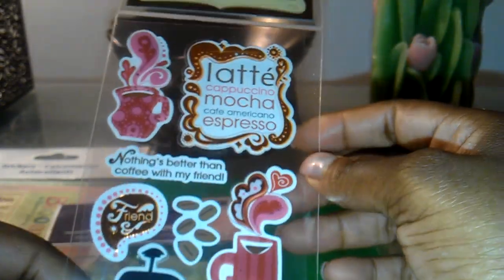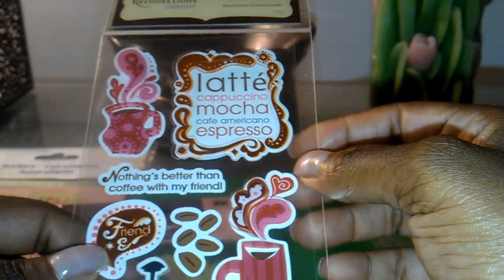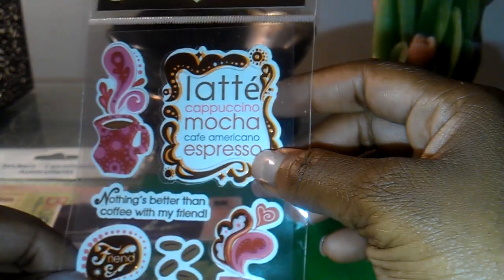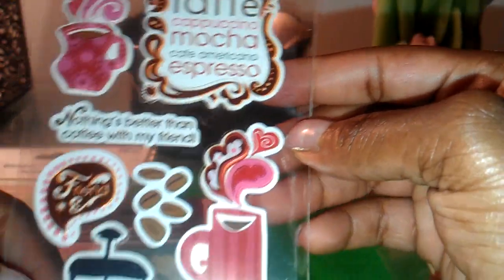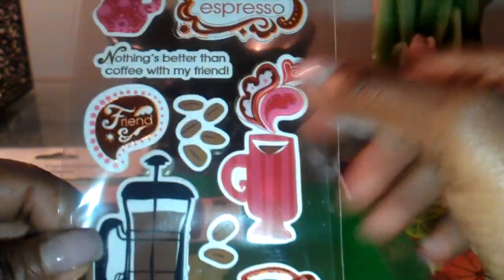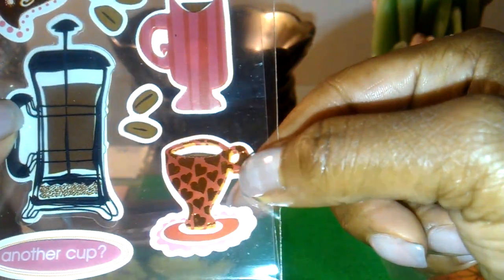Since I'm getting into coffee scents, I got these stickers — I thought they'd be cute for my scent journal. It's got a coffee mug with steam coming up, and it says latte, cappuccino, mocha, cafe americano, and espresso. Another one says 'nothing's better than coffee with my friend,' there are little coffee beans, and one decal says 'another cup' with a pretty coffee mug.